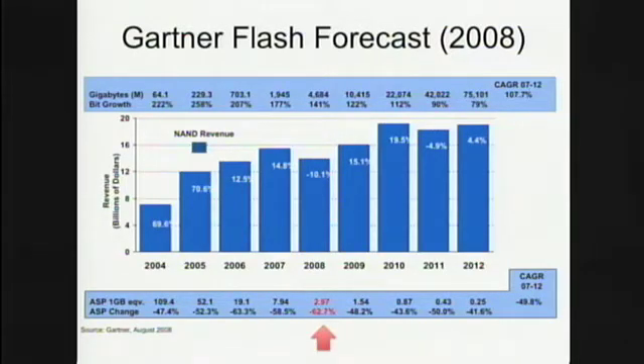You might have noticed this on your iPods or cell phones. Looking at the cost per gigabyte starting in 2004, where it was over $100 — this year less than $2, next year sub-$1, then $0.40, $0.25. Pretty soon these things are actually free. It's a remarkable improvement from $100 per gigabyte down to a dollar and change now, to pennies in a few years.